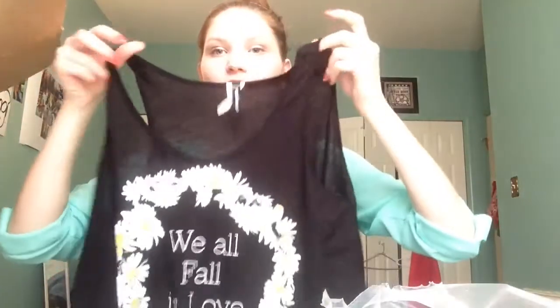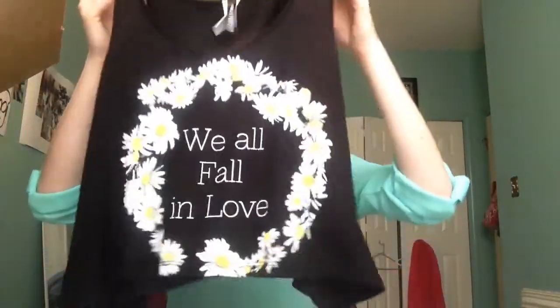Next I have another shirt with daisies or sunflowers on it. It's just black and it's a tank top — it says 'We All Fall in Love' and then around it has sunflowers and daisies. I just thought this was really cute for just a chill day, to wear like with a cardigan.